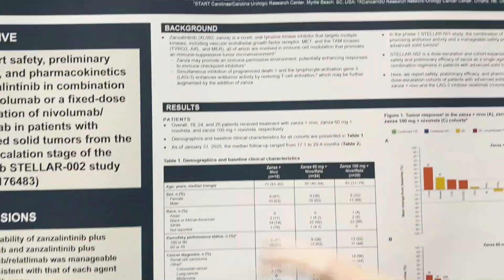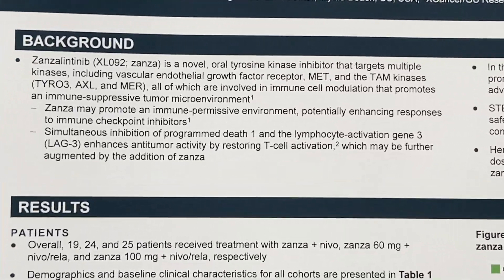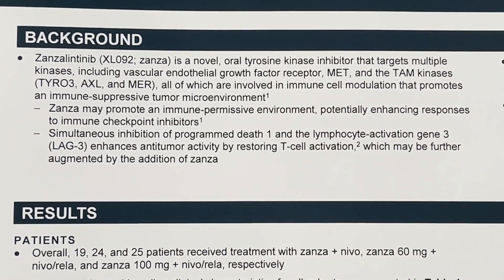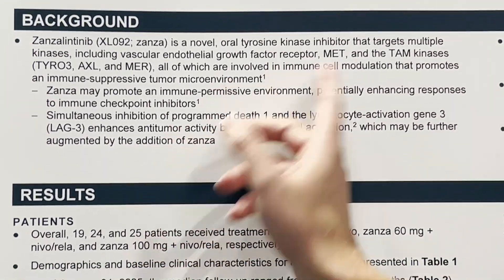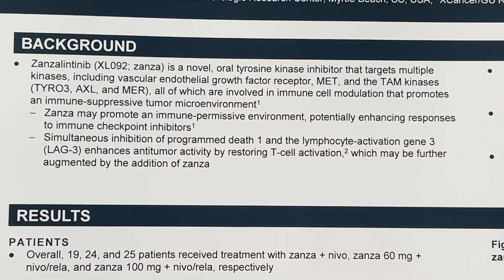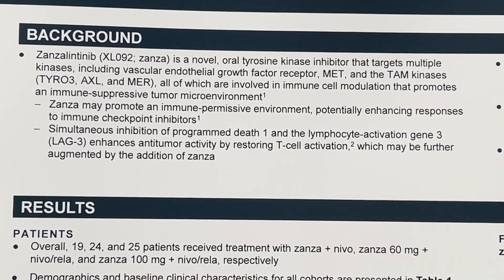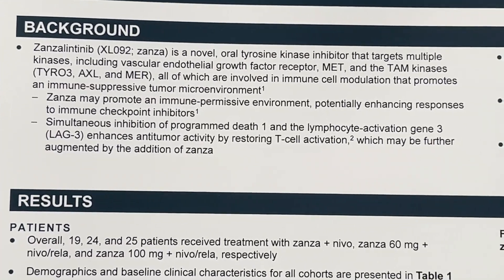What is zanzalitinib? Zanzalitinib is a VEGF TKI, but it's a multi-targeted TKI — not a VEGF-selective TKI, kind of like cabozantinib, which it often gets compared to because they're both made by the same company. It has effects on the TAM kinase receptors, which we think may have some effect on immune modulation, critical to these combinations and the hypothesis for why we should combine multi-tyrosine kinase inhibitors with immunotherapy.